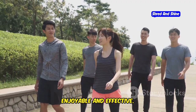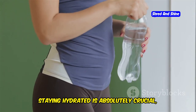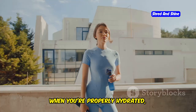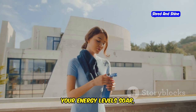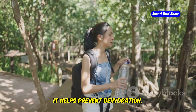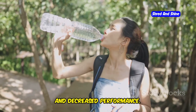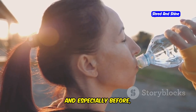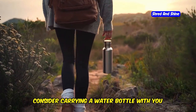Now for some practical tips to make your walking experience more enjoyable and effective. First, let's talk about hydration — staying hydrated is absolutely crucial, especially during and after your walks. When you're properly hydrated, your body functions optimally, your energy levels soar, and your metabolism runs smoothly. It also helps prevent dehydration, which can cause fatigue, headaches, and decreased performance. Aim to drink water consistently throughout the day, and especially before, during, and after your walks.